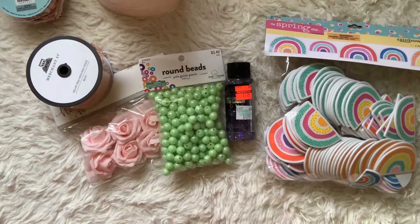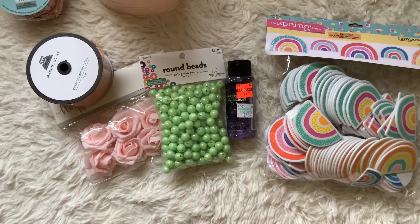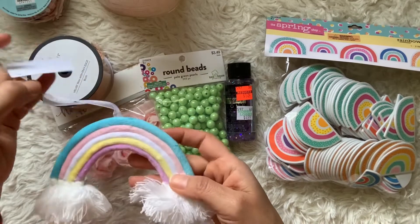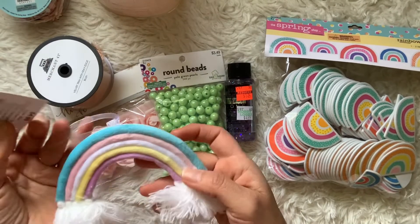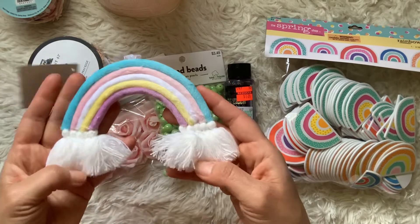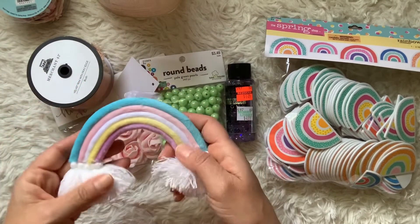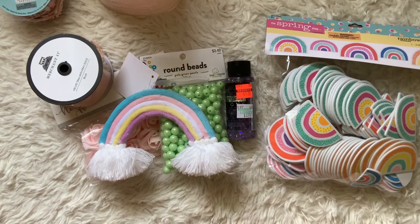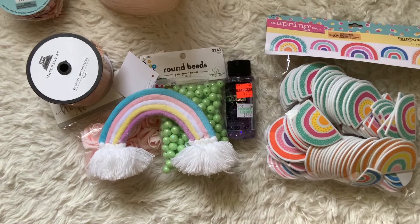They had these rainbows on clearance in the Easter section — 49 cents, which is 90% off the $4.99 price. This one is super soft. I thought it would be really pretty to give in happy mail.